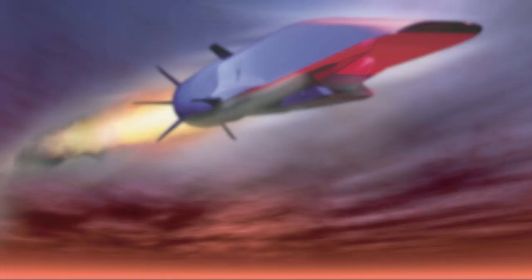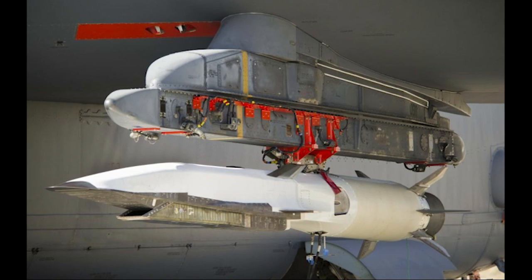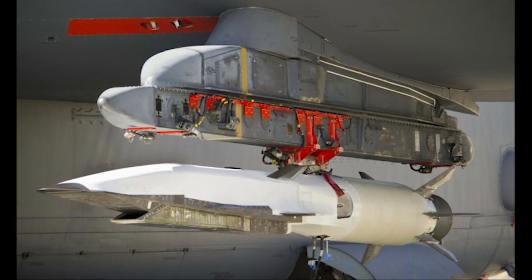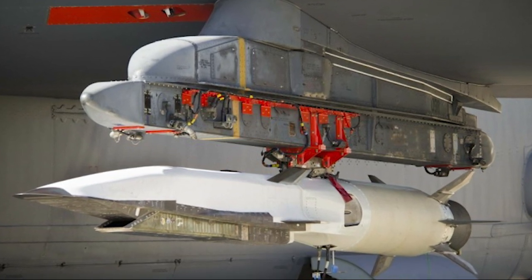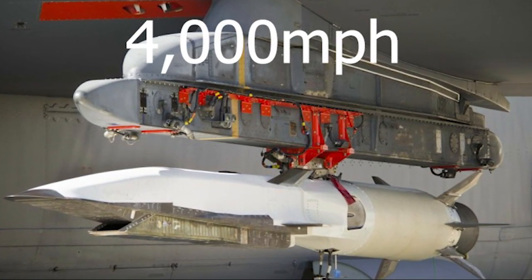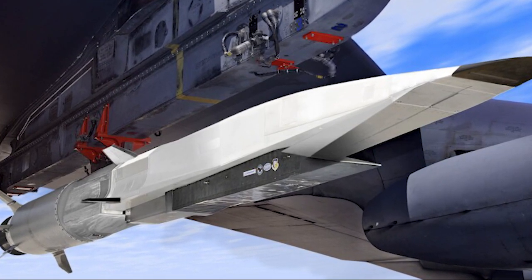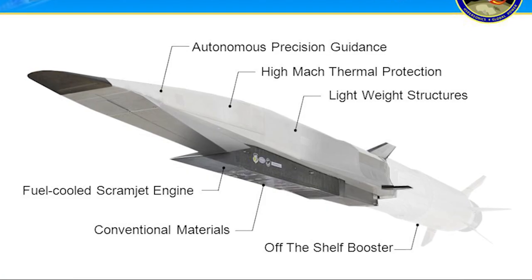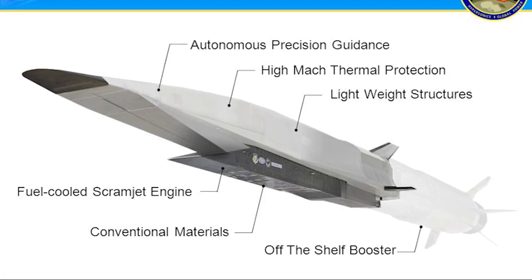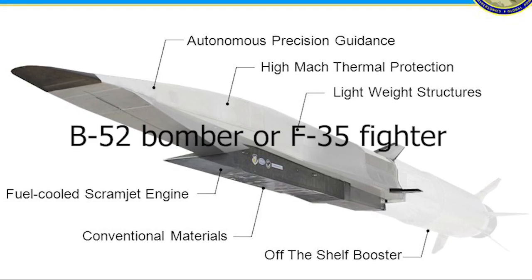Number 13: Hypersonic Missiles — X-51A Waverider. Since the 1990s, the American Air Force Research Laboratory has been involved in the design, development, and testing of a hypersonic propulsion system with a view to creating a missile capable of Mach 6 — 4,000 mph. Still a work in progress, the X-51 Waverider has shown plenty of promise during testing, reaching speeds of over 3,000 mph. The result is the Boeing X-51 Waverider, an unmanned scramjet aircraft designed to be launched from a B-52 bomber or F-35 fighter.